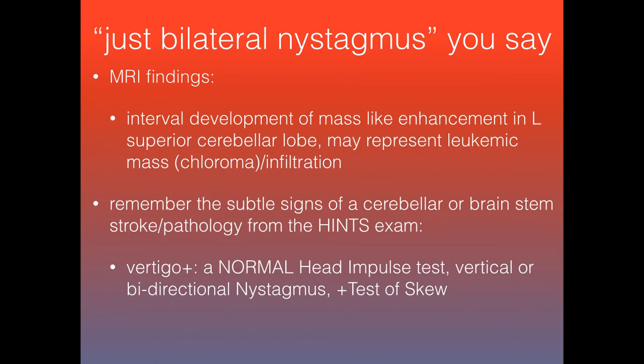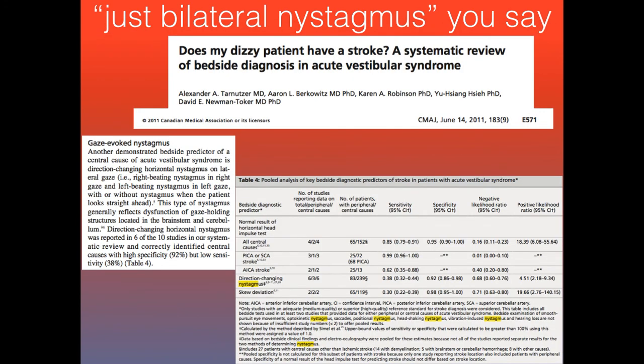Remember your HINTS exam — HI standing for head impulse, N for nystagmus, TS for test of skew. This brings up a 2011 article about 'does my dizzy patient have a stroke,' pointing you toward cerebellar brainstem signs. That's basically it for this JG Extra — let me know if you have any questions, and thank you for listening.